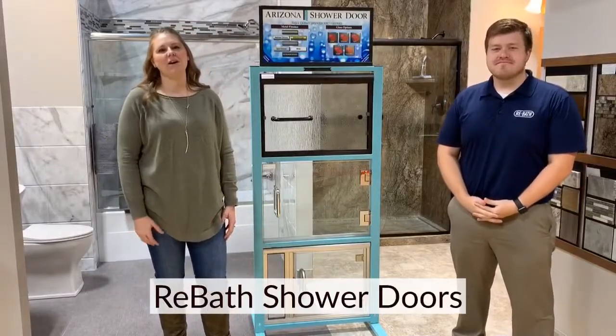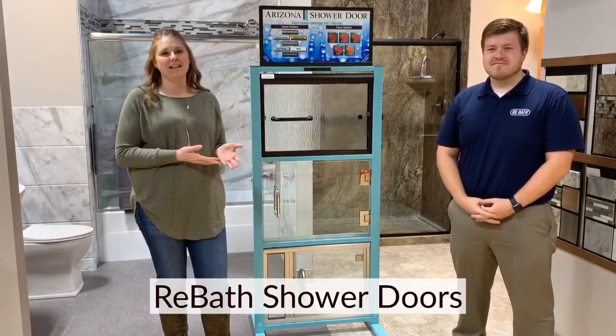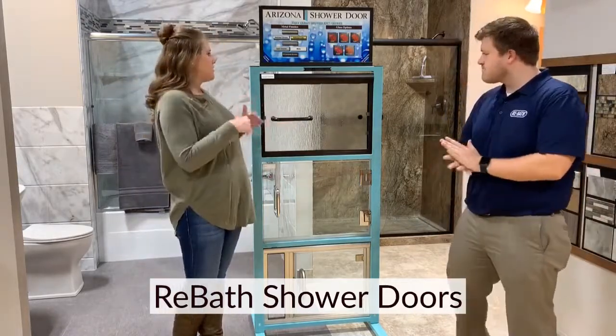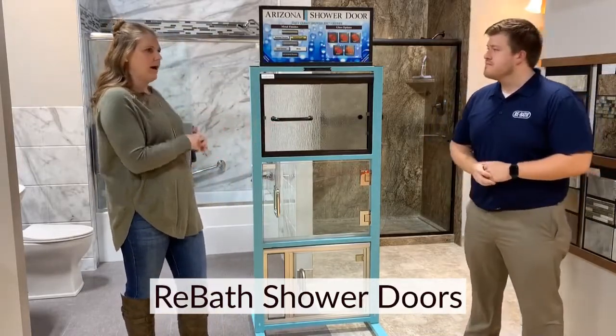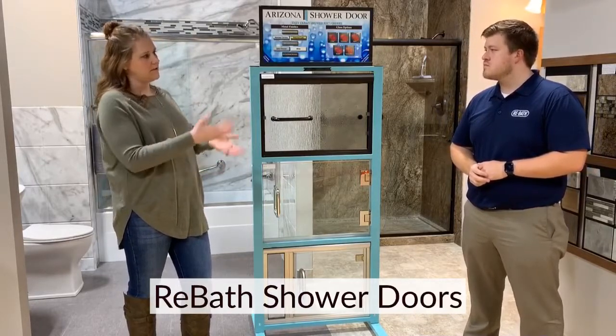Hi everyone, welcome to our social media pages here at New Back at the Heartland. I'm Dana the marketing manager and I have Collin here with me today to talk to you about our shower door options. Lots of people will choose different options to keep the water in their shower. What are some of the pros and cons of a shower curtain versus a shower door?